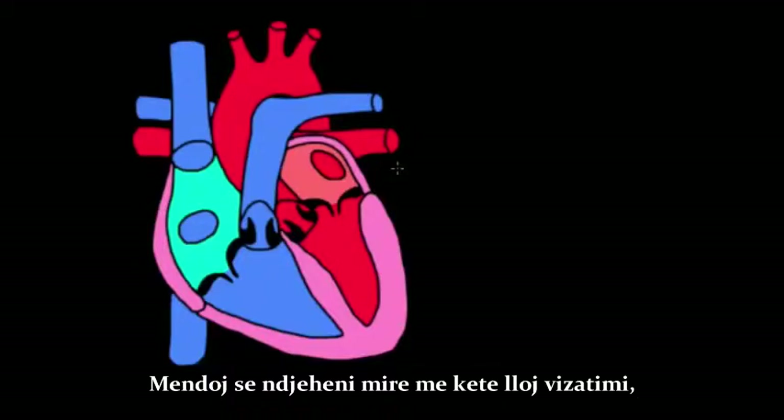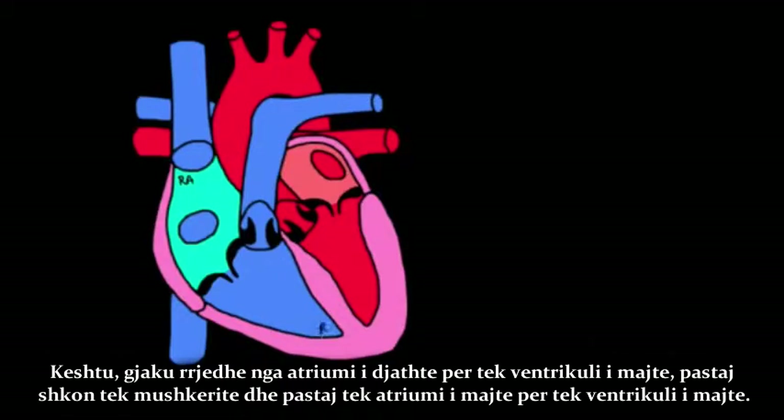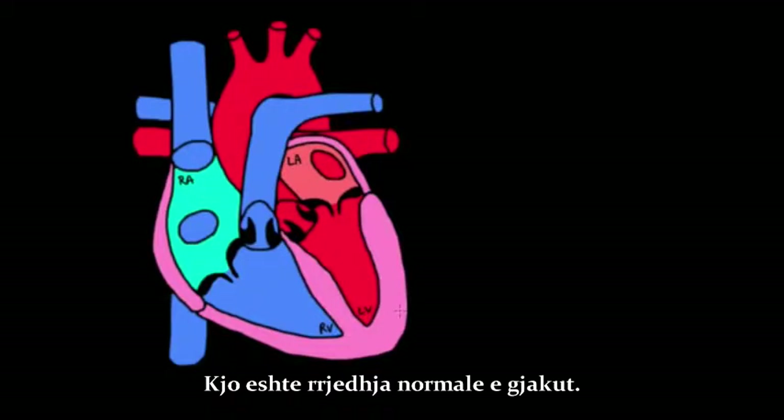So you're probably feeling pretty comfortable with the diagram of the heart, but let me just go ahead and label a few things to make sure we're all on the same page. Blood flows from the right atrium to the right ventricle, then it goes to the lungs, and then to the left atrium to the left ventricle. That's usually the flow of blood.